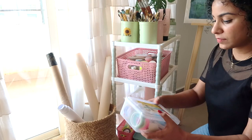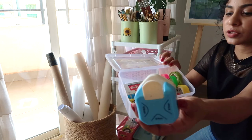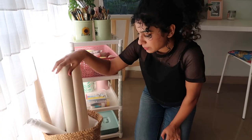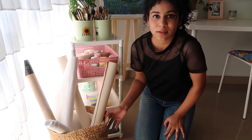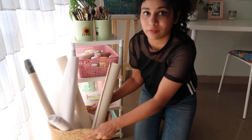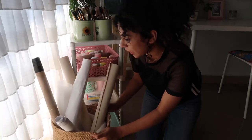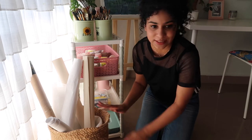Down here I have some stationery stuff — mostly tapes, corner puncher, punch hole. I have my canvas rolls and I keep them all in this basket. This is actually a plant basket, but I don't have the bigger pot to use it for that, so I thought why not use it as storage for my rolls, canvas rolls, and larger papers.